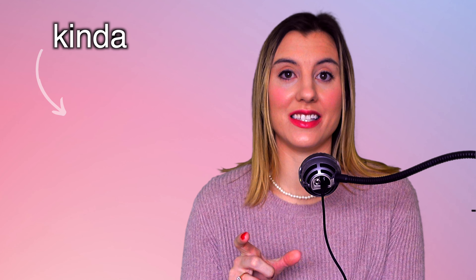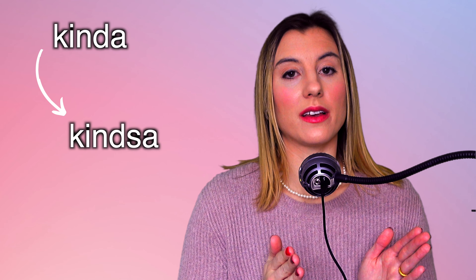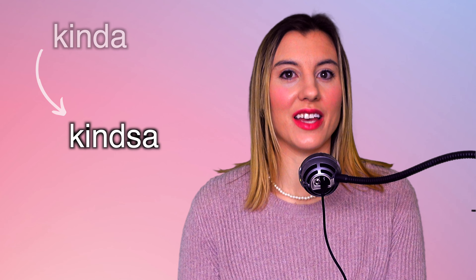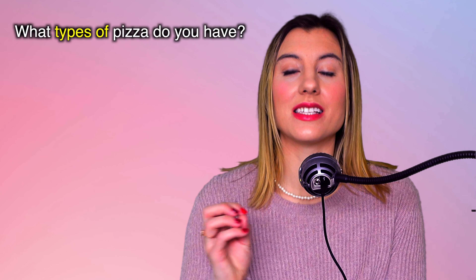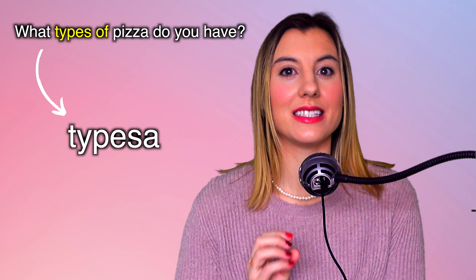In this sentence, instead of saying 'kinda,' I say 'kindsa' — kindsa pizza do you sell. So when we have to say 'kind' as plural, we say 'kinds of' and blend it all together: kindsa. And alternatively, you could say 'types of pizza,' so we would say 'typesa' — typesa.